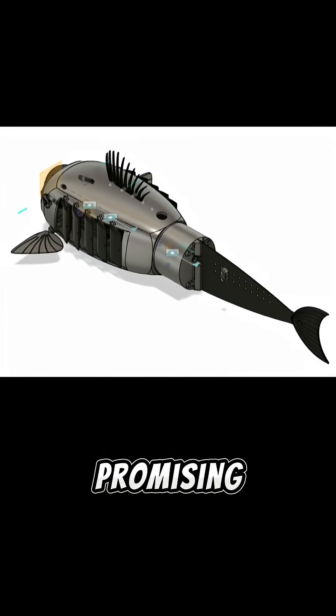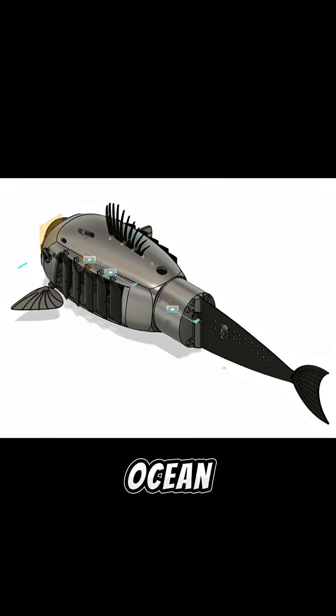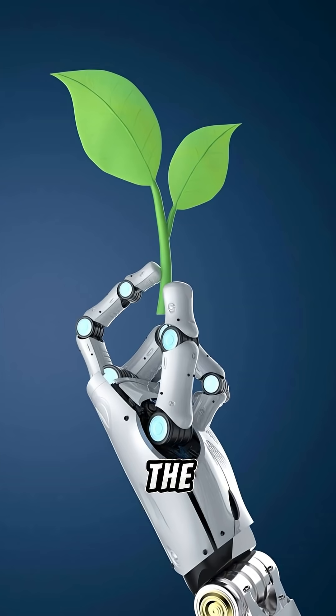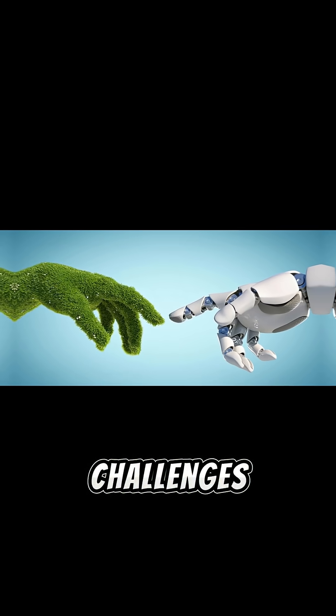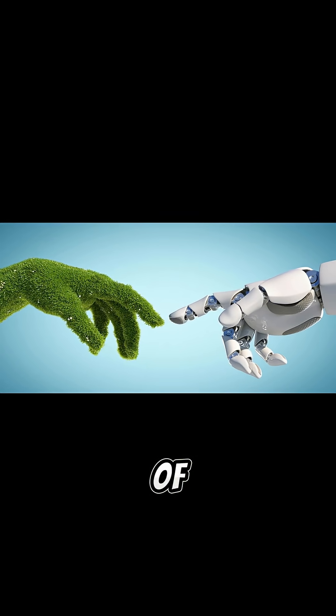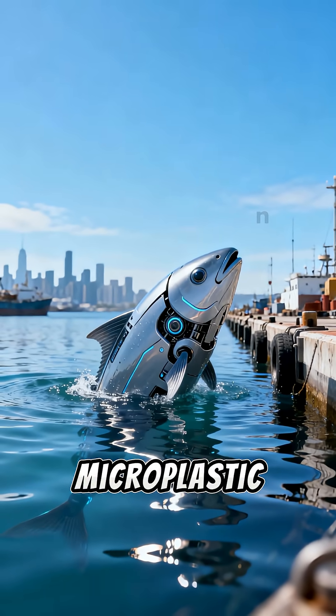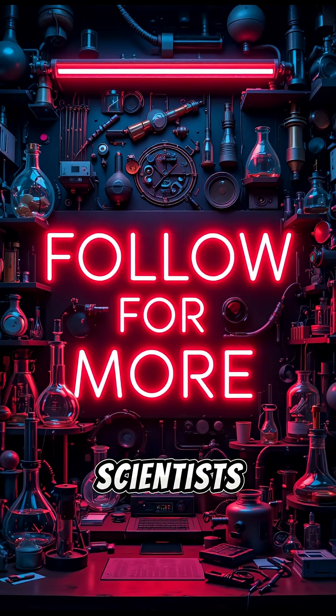Important note: Gilbert is a promising prototype, not a turnkey ocean cleanup fleet. Scaling, reliability, maintenance, and the chemistry of converting mixed plastics into reliable power remain active engineering challenges. Still, as a proof of concept it points to imaginative, bio-inspired tools that could help reduce microplastic loads and gather valuable samples for scientists.